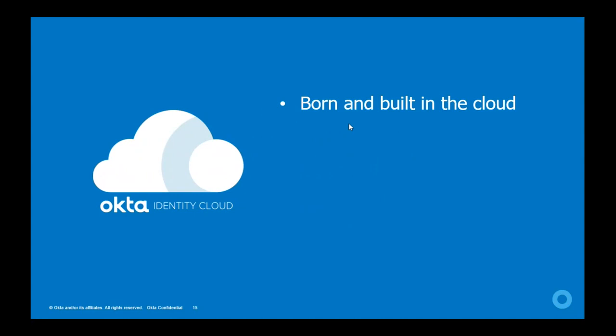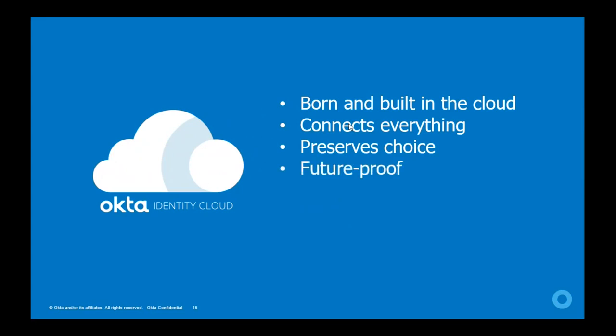You cannot take an on-premise identity service, put it into the cloud like Azure, AWS, or Google, and get the same identity services and features that Okta provides — because it wasn't designed for the cloud. Secondly, Okta connects everything. Technology is changing faster than ever before, and the only way to be successful is to connect everything — preserving your choice so you can use anything and connect to everything. That is why Okta is future-proof.